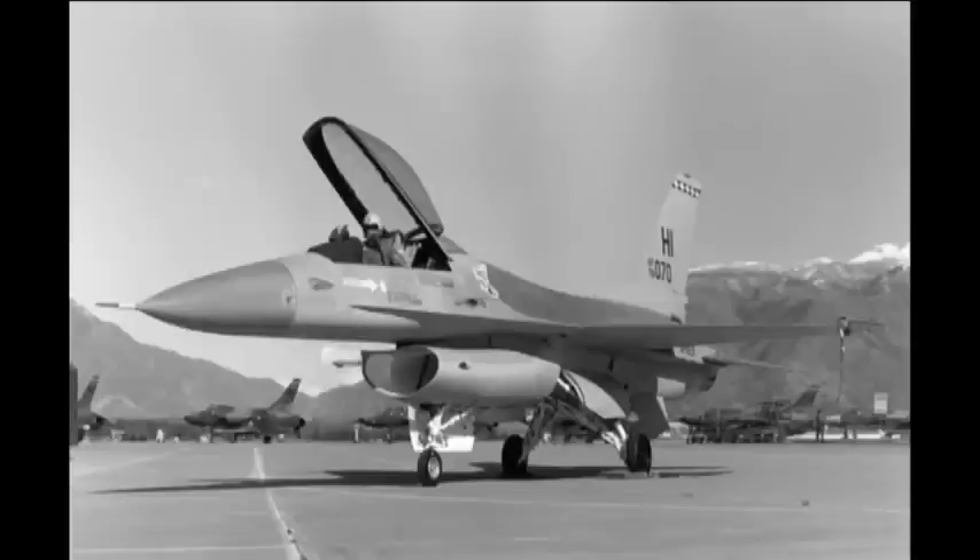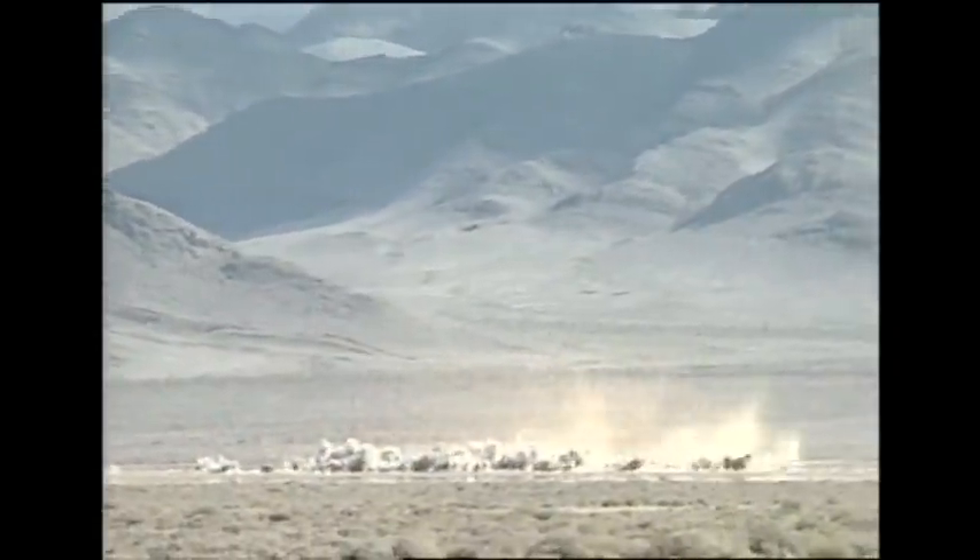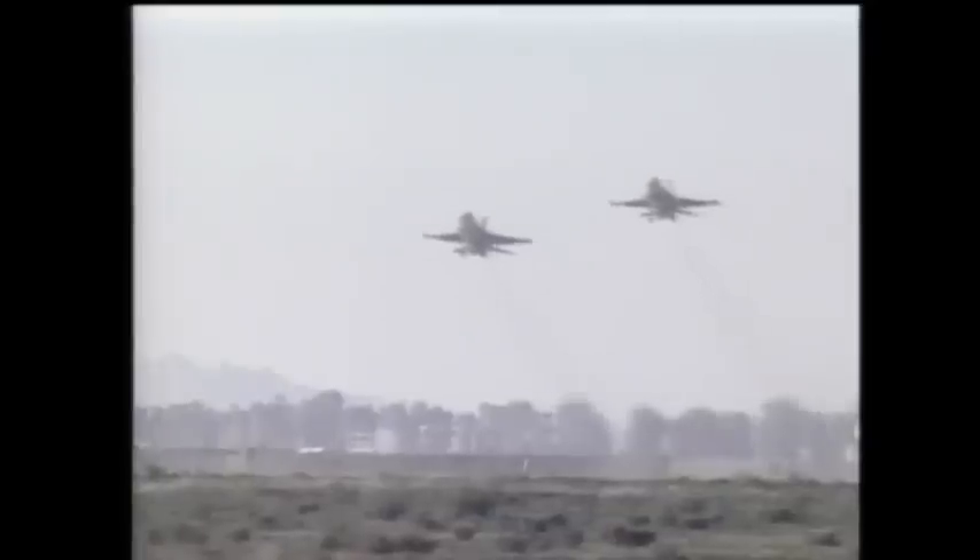When Desert Shield and Desert Storm started, we thought it was possible for us to go. But we had 1978 A-model airplanes, and they weren't looking for those types of aircraft at that time. Not being able to participate was a huge disappointment for us. As a result, we immediately began looking at how we could upgrade our capability so that the next time we would be able to participate.